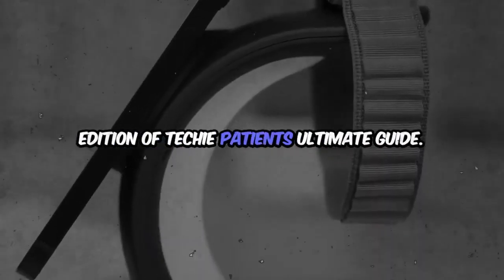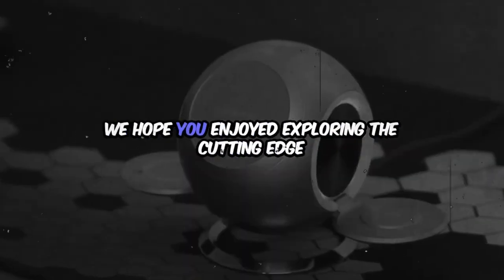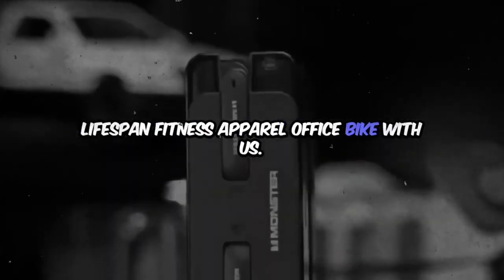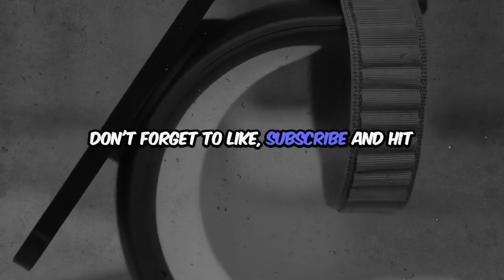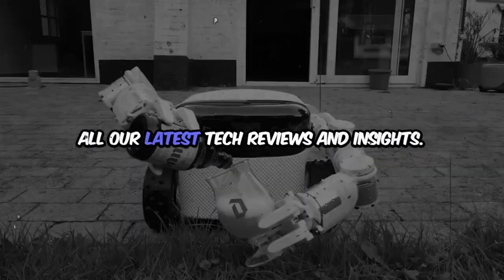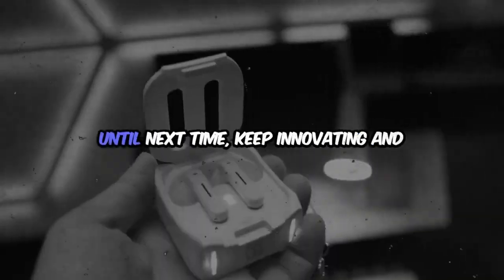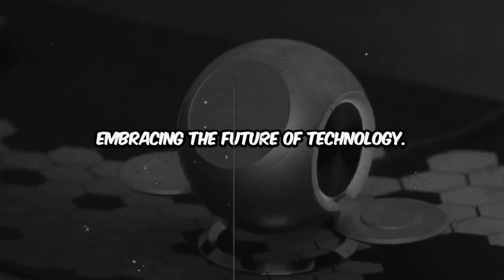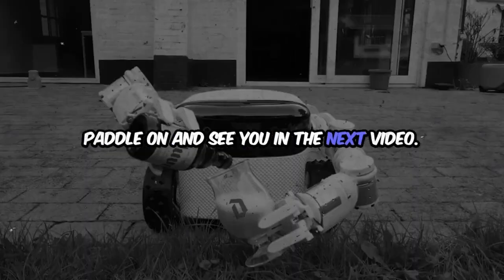Thanks for tuning in to this edition of Techie Patient's ultimate guide. We hope you enjoyed exploring these cutting-edge gadgets with us. Don't forget to like, subscribe, and hit the notification bell to stay updated on all our latest tech reviews and insights. Until next time, keep innovating and embracing the future of technology — pedal on and see you in the next video!